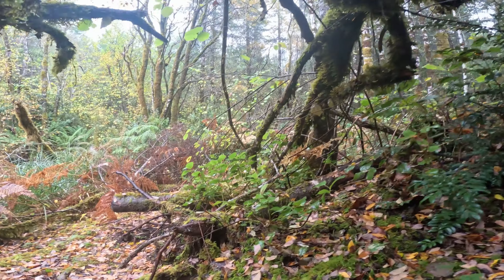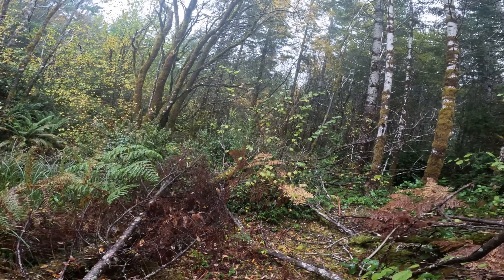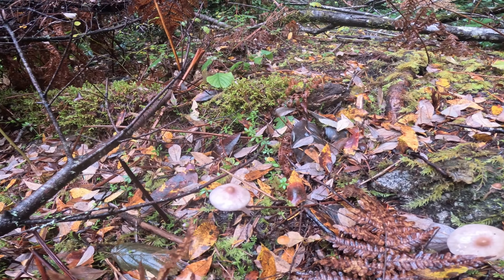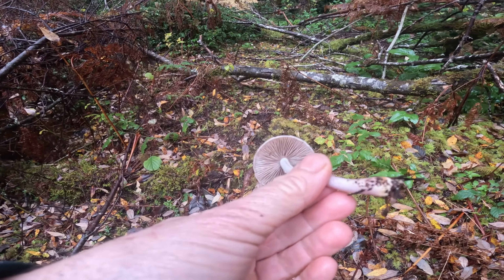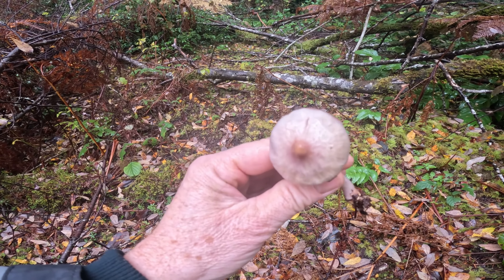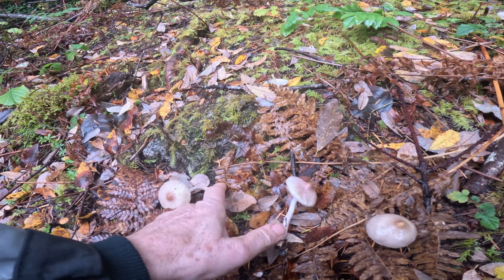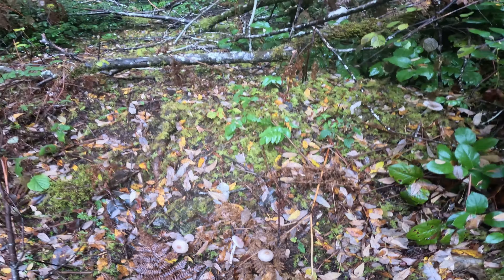We're just barely out of my yard now, walking on this little trail. Let's check these out — I'm not sure what these are. No, I have no idea what these are. I really should pick one and try to ID it. They're pretty cool, aren't they? They're just growing in the leaf litter down here.